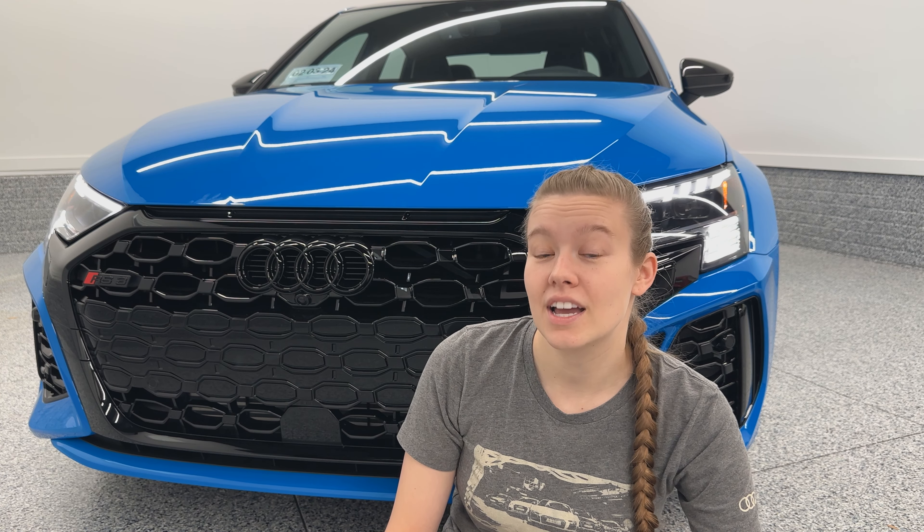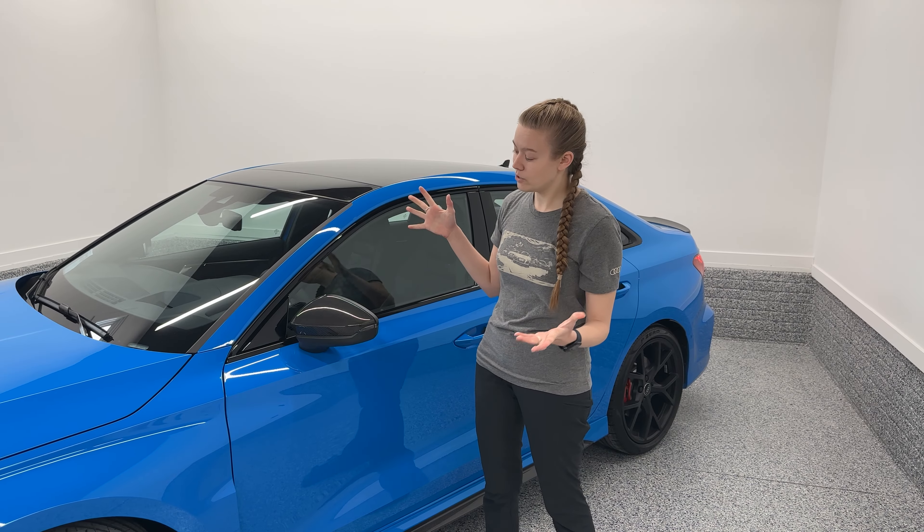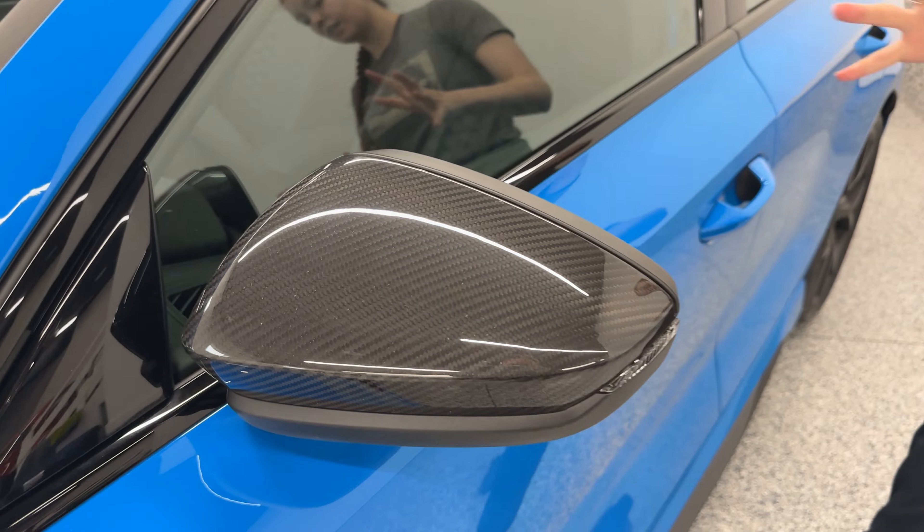The front camera in the windshield is standard on all RS3s, because the car has adaptive cruise control and lane keep assist standard as well. Part of those sensors is also the six proximity sensors along the front and the rear — for the previous generation, we only had four in the front and four in the rear. Continuing with the carbon package, you do have your carbon mirror caps, which you can now see up close.